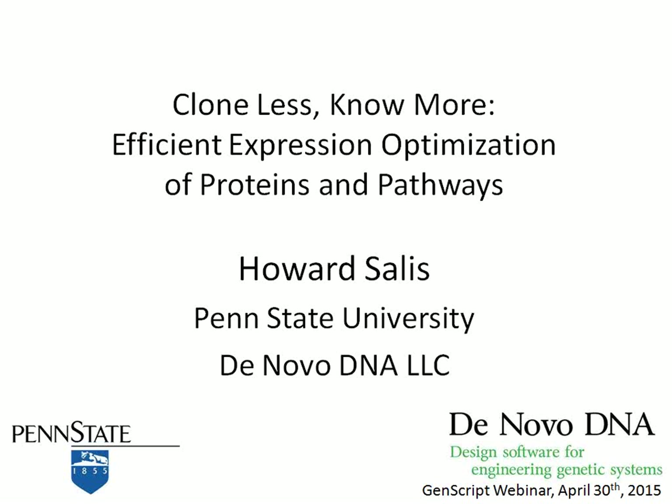Dr. Salas received his Ph.D. degree in chemical engineering from the University of Minnesota and completed his postdoctoral fellowship at UCSF in the laboratory of Christopher Vogt. He joined the faculty at Penn State University where he's currently joint appointed in the biological engineering and the chemical engineering department. He received the DARPA Young Faculty Award in 2010 and the NSF Career Award in 2013. He is also a member of the Synthetic Biology and Engineering Research Center and the founder of DeNovo DNA, a spin-off company that commercializes design methods for genetic systems.